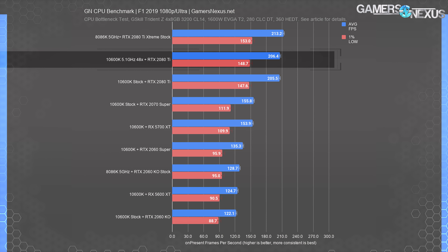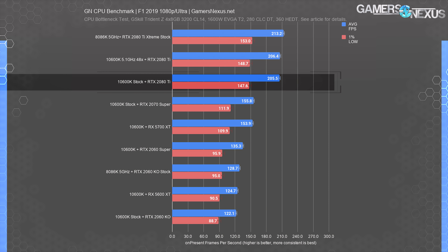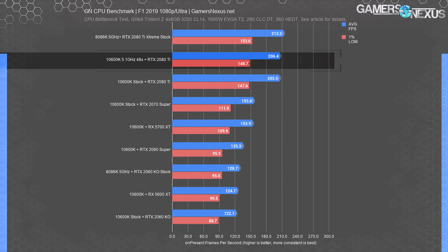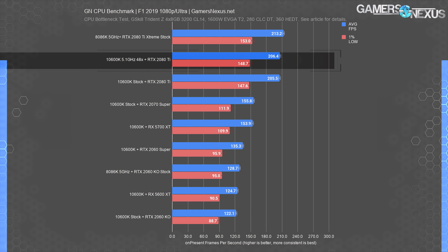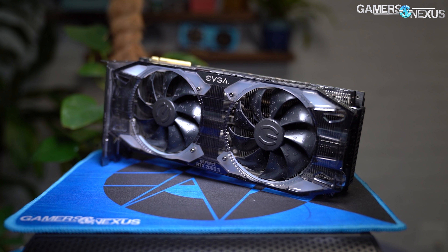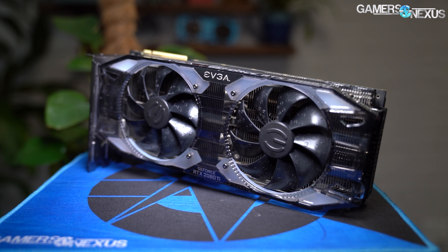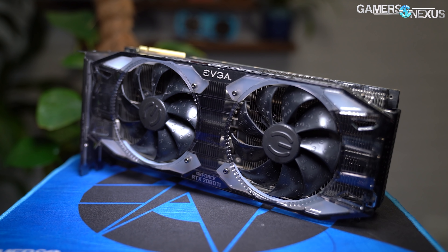At 1440p, the results show a massive 42% lead by the 2080 Ti over the 2070 Super, showing you could buy up to a 2080 Ti and be fully leveraged on the GPU — and also fully leveraged on your finances. The 2070 Super or 2080 Super would both make good sense here. In this particular chart, the 5700 XT trails the 2070 Super, but that's not true in all tests.